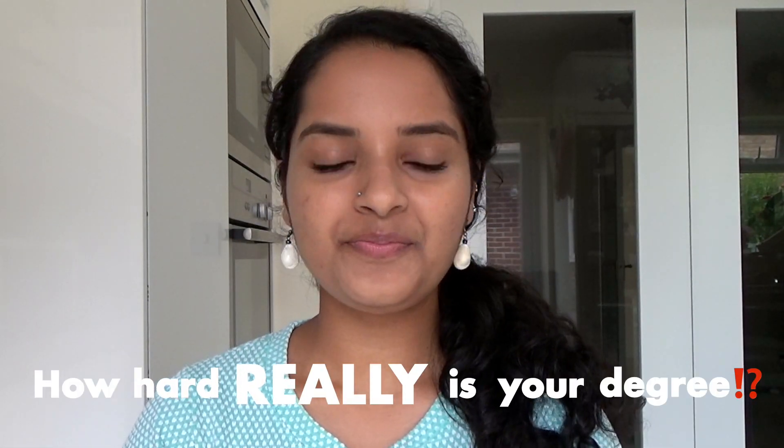Ahoy mateys! Now that I'm officially done with my first year at Cambridge as a Natural Sciences student, I finally have time to address a question that I get asked a lot: how hard really is your degree? As a Natske, I obviously think in terms of numbers rather than adjectives for quantification, so I thought I'd make a video breaking down the number of hours that I worked in a week as a first-year Cambridge Natural Sciences student. Let's get sailing.